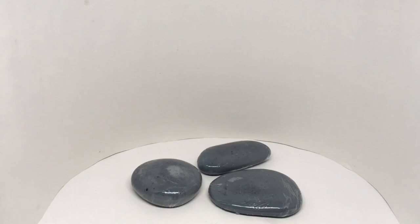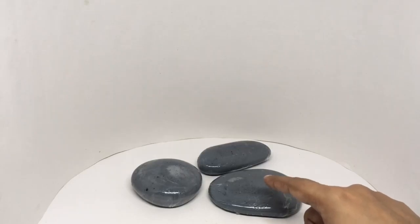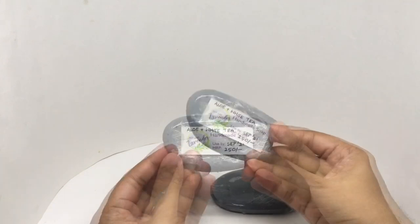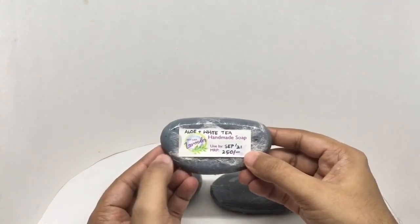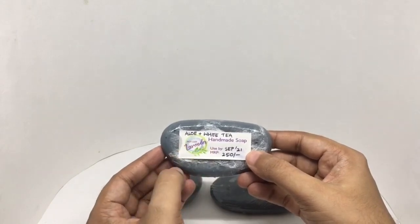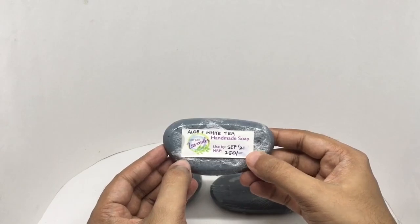Any idea what this is? You use them with water. Let's take a look at these pebble soaps. They come in these beautiful pebble-like shapes. Handmade soaps — not just lavender. This one has aloe and white tea fragrance. Costs around 250 rupees or 3 dollars or so.